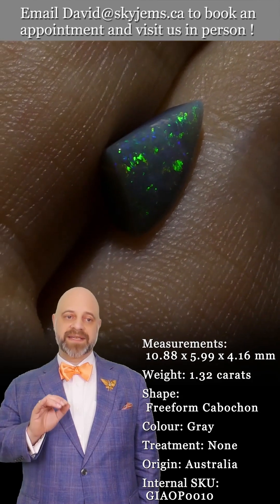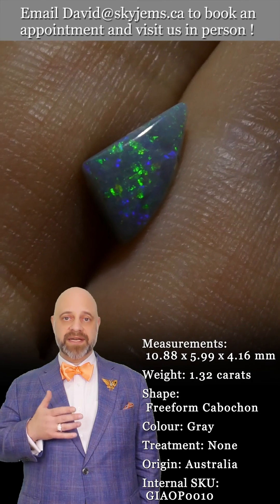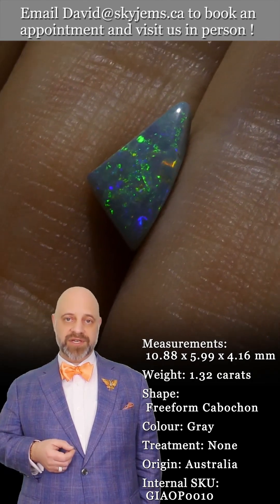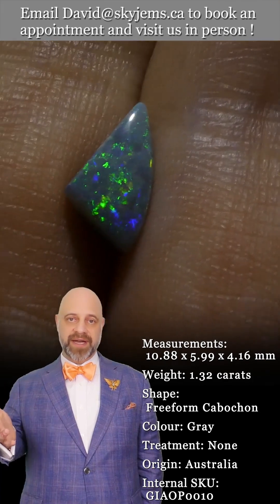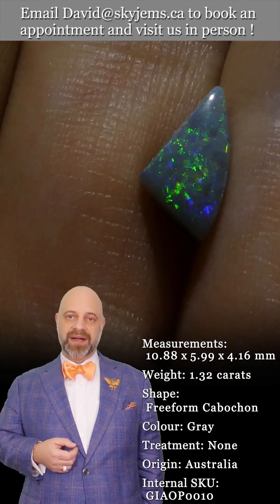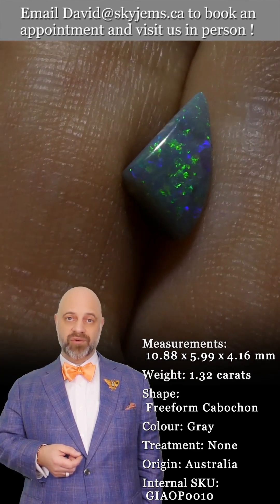Whether it's a pendant or a ring, it's going to be absolutely incredible — a dramatic piece, truly exquisite, and an heirloom quality piece that's going to be around for generations and generations to come, long after everyone watching. Your kids, grandkids, great-grandkids, nieces, nephews and so on.